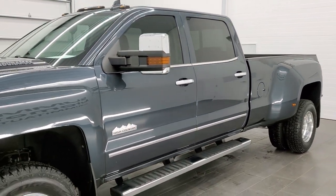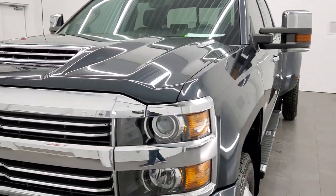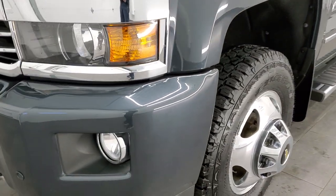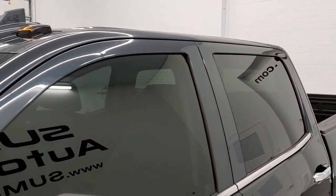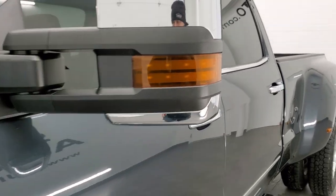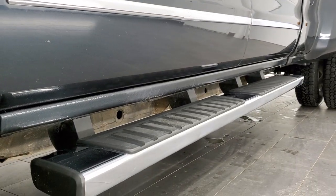We shoot all of our videos in 1080p 60 frames per second, so if you have HD capabilities on your computer, tablet, or smartphone device, turn them on right now because it is definitely your best way to check out the quality and condition of the truck before seeing it in person. If you'd like to check out all the photos on this truck, in the upper right hand part of your screen is a link to our website — click that and check us out there.